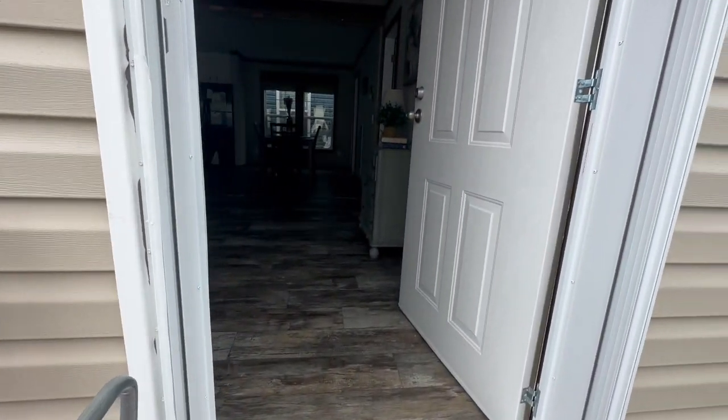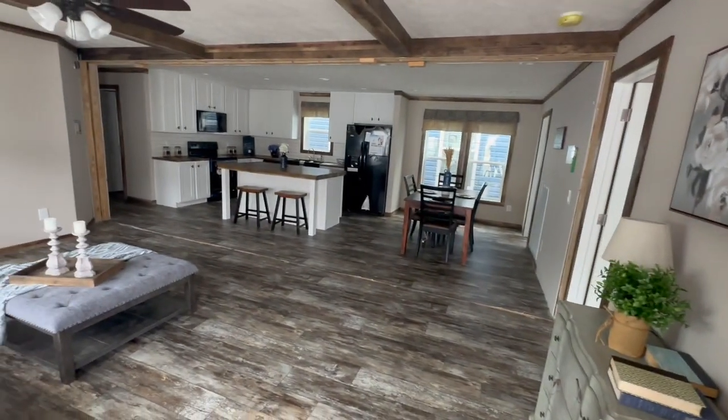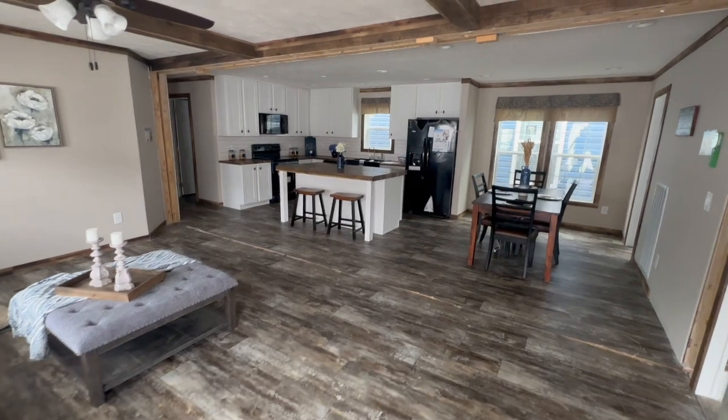These homes are so awesome nowadays — you just never know what you're going to walk in and see. And this home right here looks like it's not going to be a disappointment. It looks like it's going to be a really nice house.